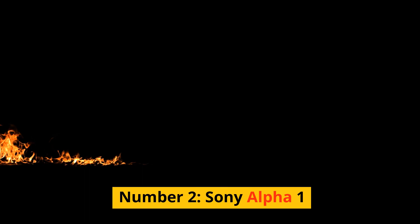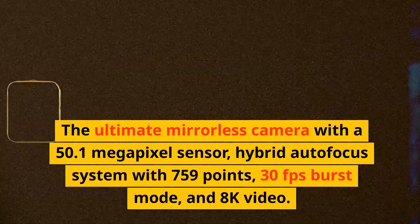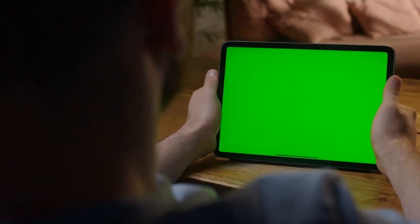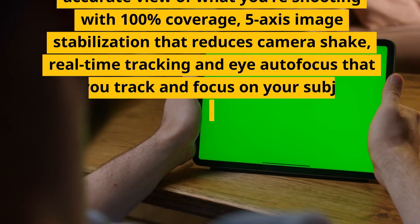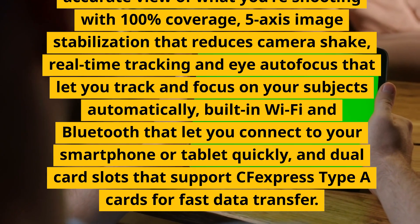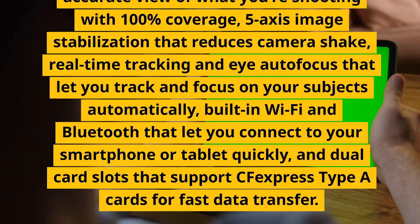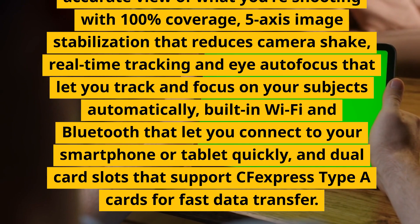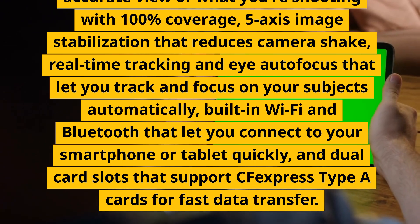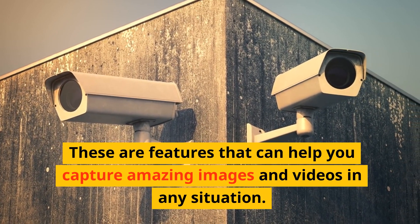Number 2: Sony Alpha 1. The ultimate mirrorless camera with a 50.1-megapixel sensor, hybrid autofocus system with 759 points, 30fps burst mode, and 8K video. It has a tilting touchscreen, an electronic viewfinder with 100% coverage, 5-axis image stabilization, real-time tracking and eye autofocus, built-in Wi-Fi and Bluetooth, and dual card slots supporting CFexpress Type-A cards. These are features that can help you capture amazing images and videos in any situation.